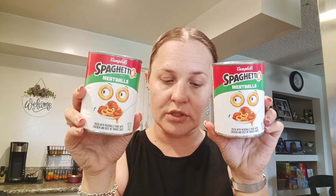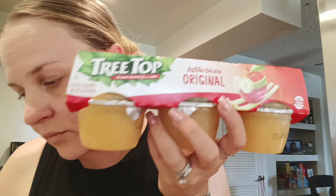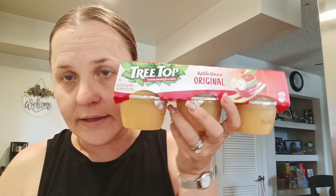Jeremiah wanted some SpaghettiOs, so he picked up the meatball SpaghettiOs - these were $1.29 each. The Kellogg's Rice Krispie treats were $1.99. These are the Lunchables - the mini hotdog ones. It comes with a drink and a Kit Kat. These were $0.99 each, so I picked up two of those because Jeremiah likes those. And then they had the original applesauce - this was $1.99, so I grabbed some more because we needed it desperately.